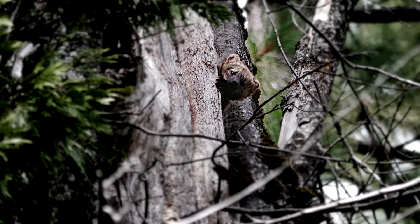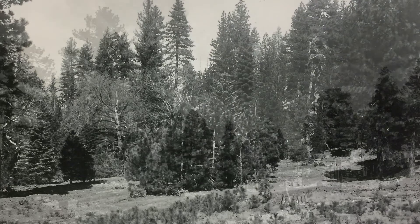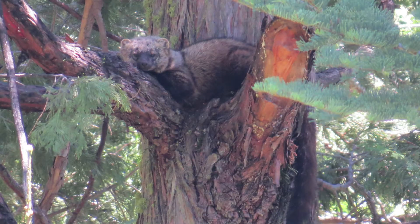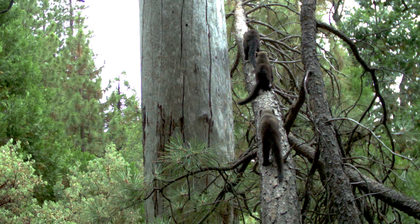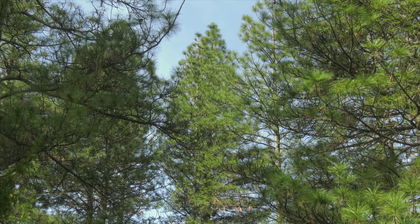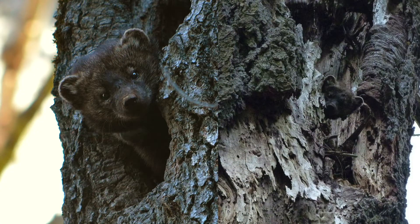We need to understand not only what the historical conditions were and how we can actively move the forest in that direction, but at the same time understand what the effects are going to be on the various wildlife species we're concerned about. We have done a lot of research and have a lot of information on various wildlife habitat requirements, so our challenge now is to integrate those two concepts — where in a resilient forest can we conserve wildlife habitat? A fisher loves dense canopy and large trees, but it doesn't need that over 100% of the landscape.